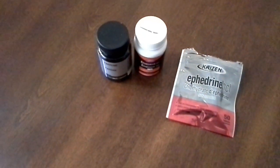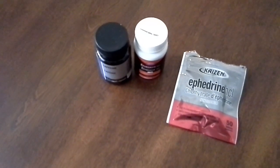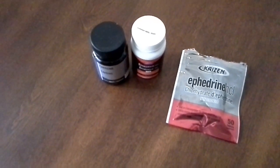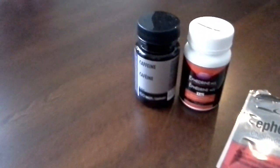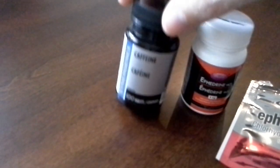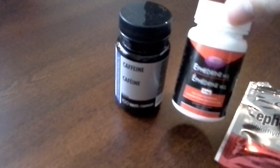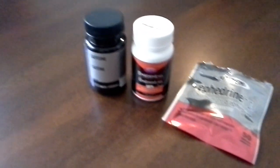This is a product review from Brock, bringing you the Science of Bodybuilding. I'll be reviewing my new packaging of the ephedrine that I've gotten in the mail. If you've followed me before, you'll know these are the main two that I use: the caffeine at 200 milligrams per tab with 50 tablets, and the ephedrine at 8 milligrams per tablet with 50 tablets.